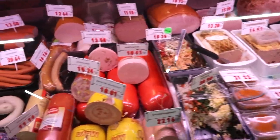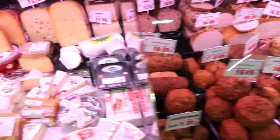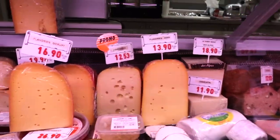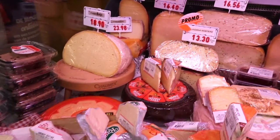Now we've arrived at what we like to call the charcuterie or the butcher shop. Here you can see all of the meats and cheeses that we Belgians put in slices on our bread or in between our bread.